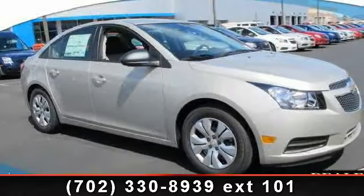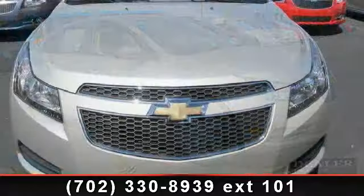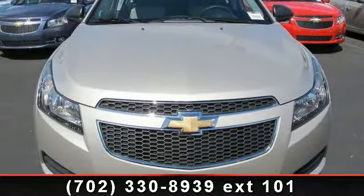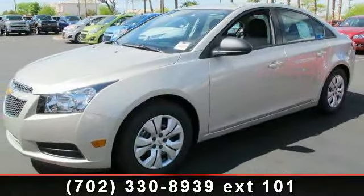Step into the 2013 Chevrolet Cruze LS. If you are looking for a first-rate auto, this one could be yours today. This vehicle comes with a reliable four-cylinder engine, connected to a smooth-shifting automatic transmission.